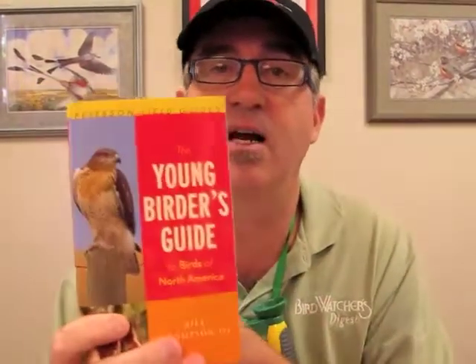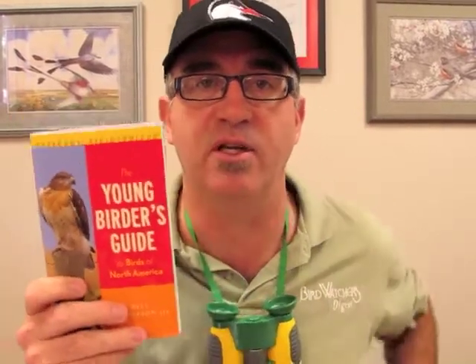The Young Birder's Guide is $15.95. We sell them here at BWD, and I'll sign them to the young birder in your life.